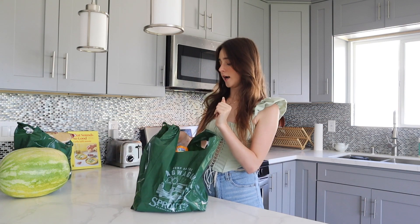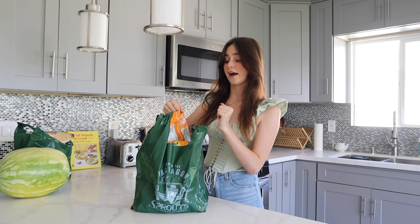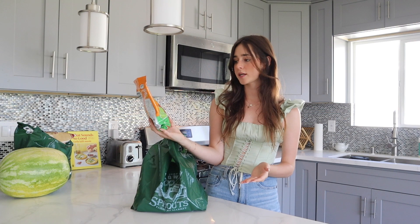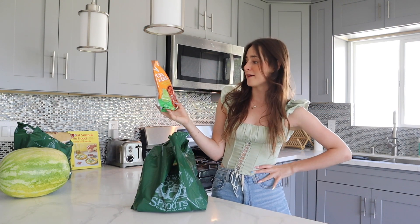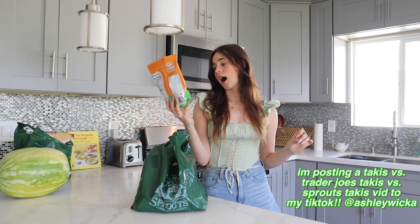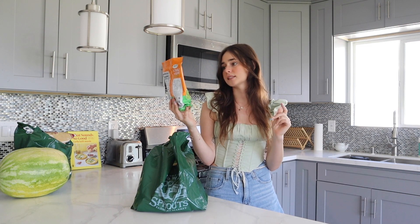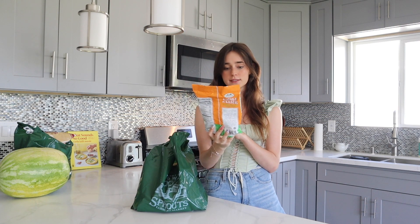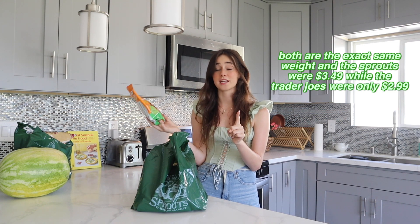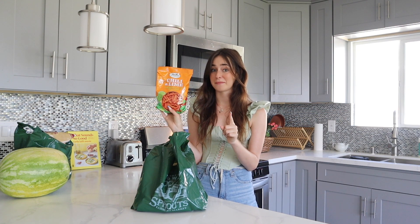In this next bag — I just found out today, randomly strolling through the chip aisle, that Sprouts also has their own version of Takis. The same exact thing as the Trader Joe's replica but it's the Sprouts brand. It also has chili and lime flavored rolled corn tortilla chips. They look the exact same. I am so excited to try these side by side with the Trader Joe's ones. I wish I knew the price difference — that'd be helpful — but either way I'm excited.